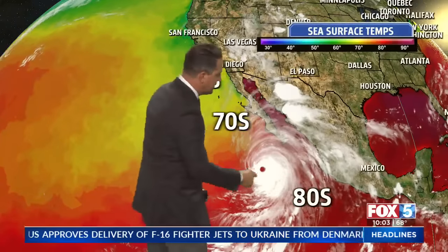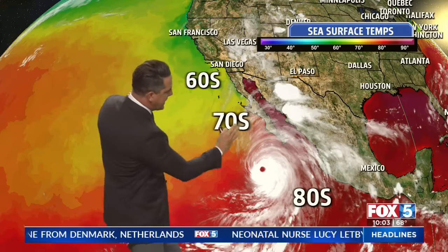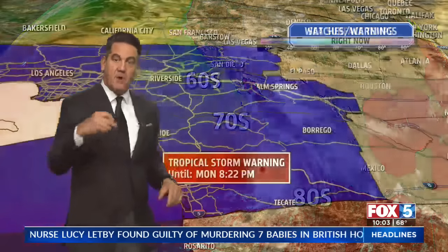Sea surface temperatures — here we go. This is Category 4 Hurricane Hillary. Sea surface temperatures fueling this thing in the 80s right now as it moves northbound, makes that beeline into the 70s right there. That's where it starts to weaken, runs into some land and wind shear — that's going to tear this thing apart as it weakens.